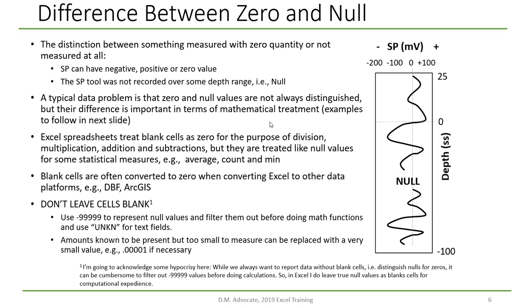Blank cells are often converted to zero when Excel spreadsheets are converted to other platforms like DBF or ArcGIS. The rule is: when you have real null values, represent them with a very unrealistic value like minus five nines. For text strings, use 'unknown' or 'unkn.' Sometimes cells are filled in as the quantity was too small to measure, in which case use a very small value like 0.00001. However — I'm going to be a hypocrite and tell you don't use the five nines approach, and I'll show you why in the next slide.